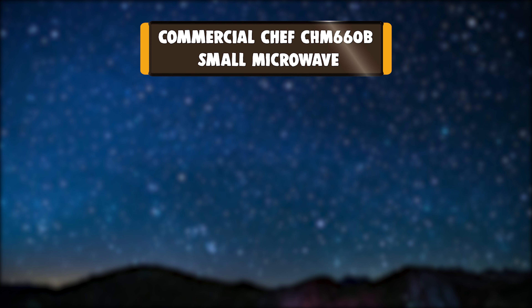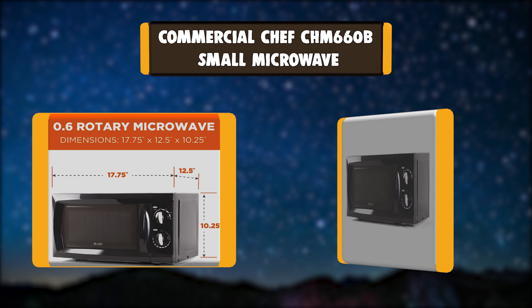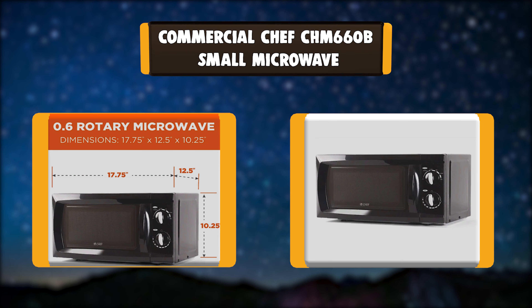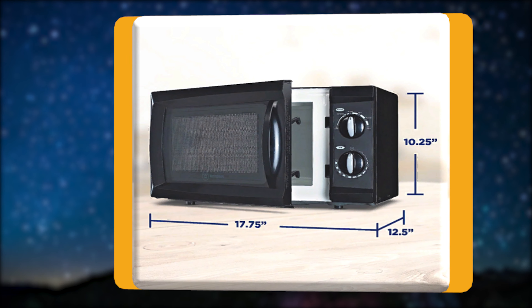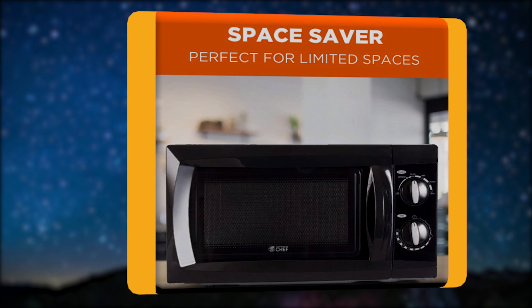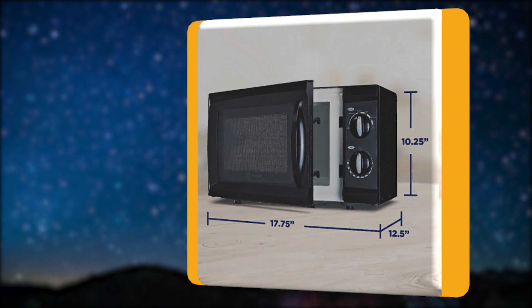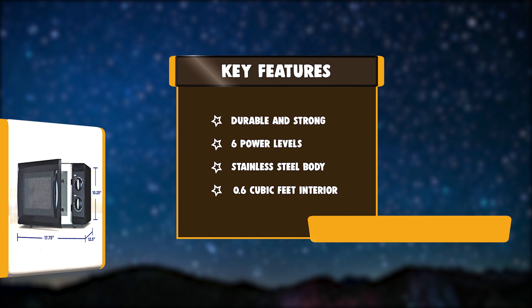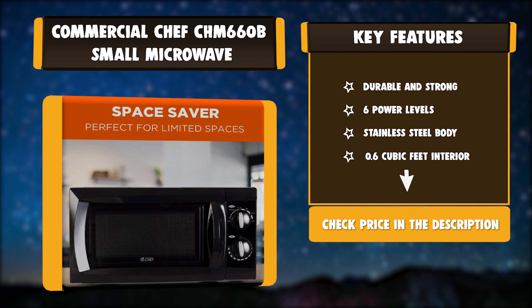Number 3: Commercial Chef CHM00660B Small Microwave. With the Commercial Chef CHM00660B Microwave Oven, you get 600 watts of cooking power and a 0.6 cubic foot interior. Easy-to-use mechanical dials allow you to set the timer that ranges from 1 to 30 minutes and to select from among the 6 cooking power levels. Key features: durable and strong, 6 power levels, stainless steel body, 0.6 cubic feet interior.